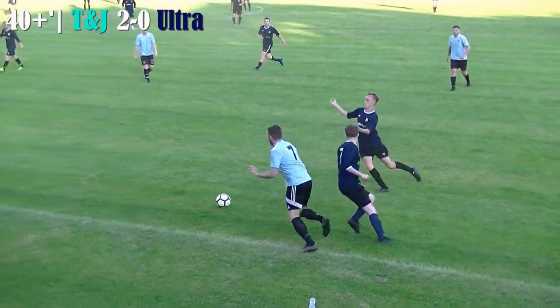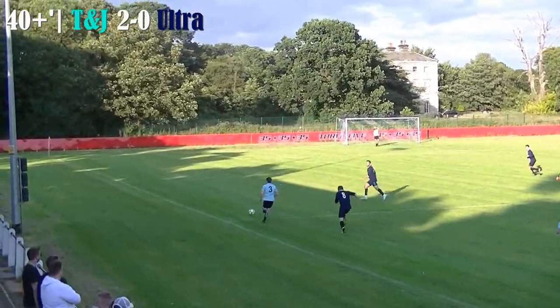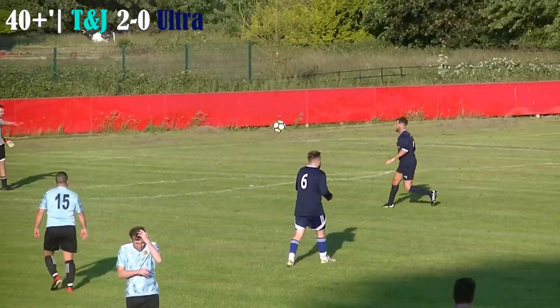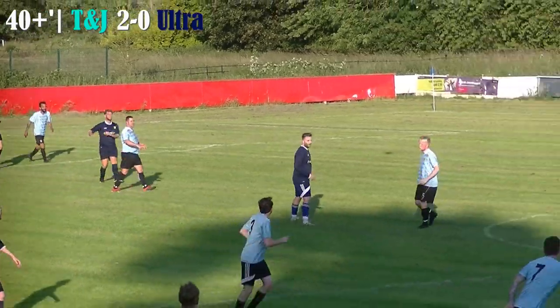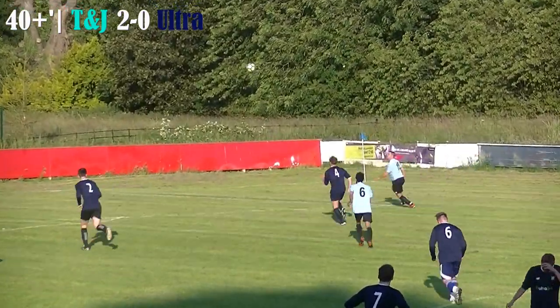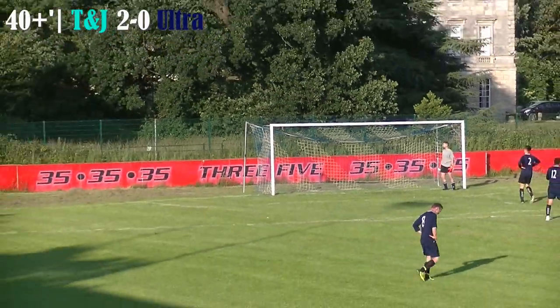Into first half stoppage time now as the ball breaks up the wing for T&J Maintenance through the sprightly Pool. He plays an early ball through, commits the keeper — Alwan tries to lob him, a great chance to kill the game off before half time, as a 3-0 lead really would end it. The ball breaks again for T&J — a long ball forward to Andy Taylor, who's already bagged one — winds up a big volley, and that has gone some way over the bar.